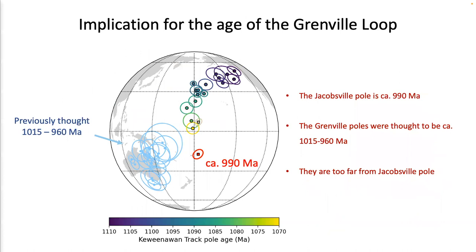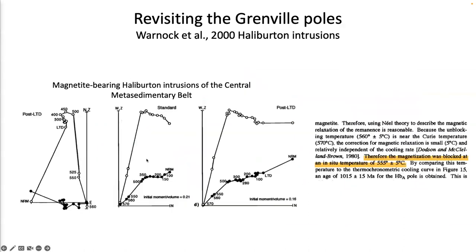If we plot the Grenville Province paleomagnetic poles back onto this pole plot, we can see the Jacobsville pole is well-constrained to be circa 990 Ma. Previously the Grenville poles were thought to be 1015 to 960 Ma. However, the Grenville pole positions and the Jacobsville pole position are quite far apart, which led us to revisit the age and paleomagnetic pole developed for the Grenville poles in previous literature.